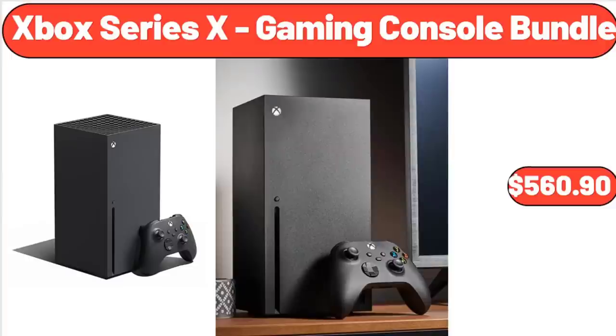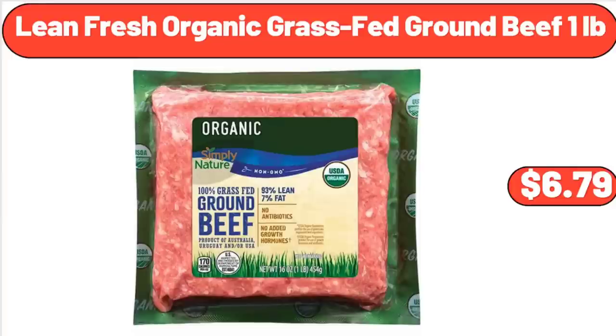Xbox Series X Gaming Console Bundle, $560.90. Lean Fresh Organic Grass-Fed Ground Beef, $106.79.